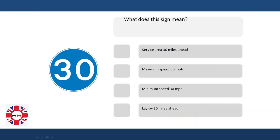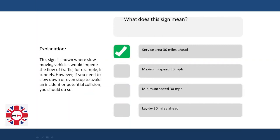What does a sign mean? Service area 30 miles ahead? Maximum speed 30 miles per hour? Minimum speed 30 miles per hour? Lay-by 30 miles ahead? Explanation: This sign is shown where slow-moving vehicles would impede the flow of traffic, for example in tunnels.